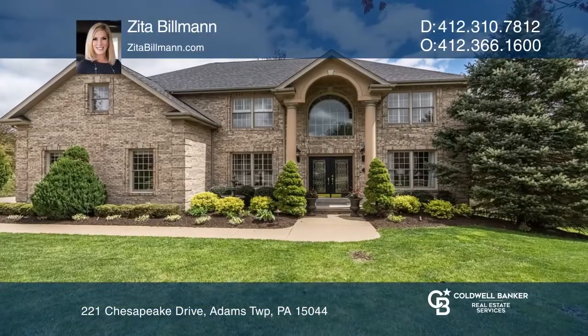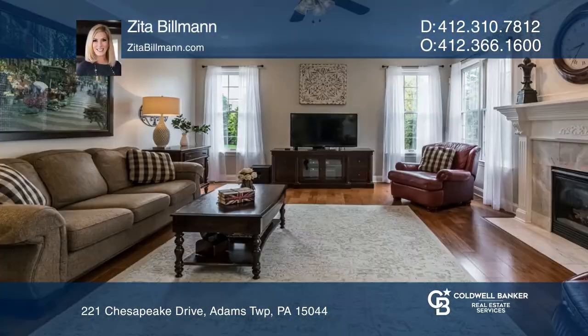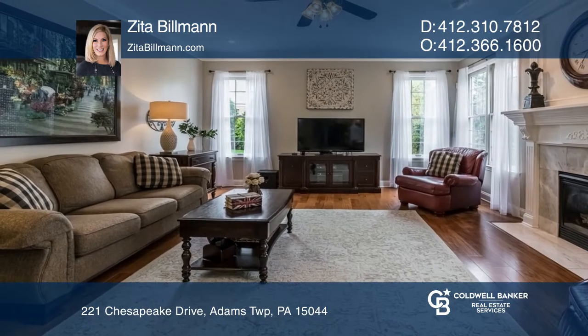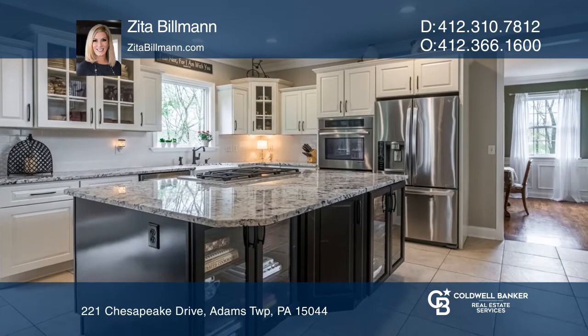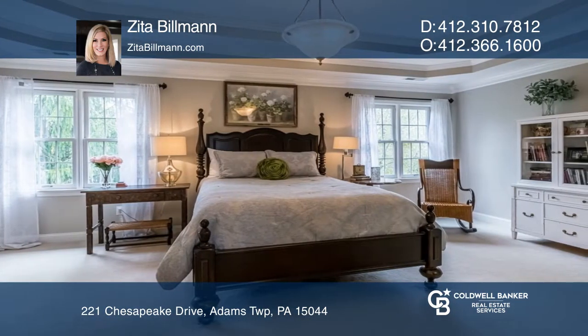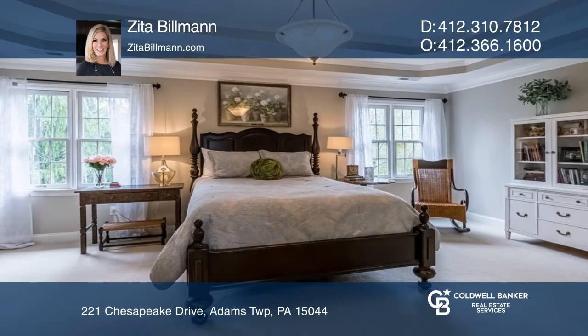You'll be amazed by this gorgeous custom home on a premier cul-de-sac lot in Mars School District. Many great features of this property include new hardwood floors, an upgraded white chef's kitchen, and a master bedroom with a newly updated spa-like bath.